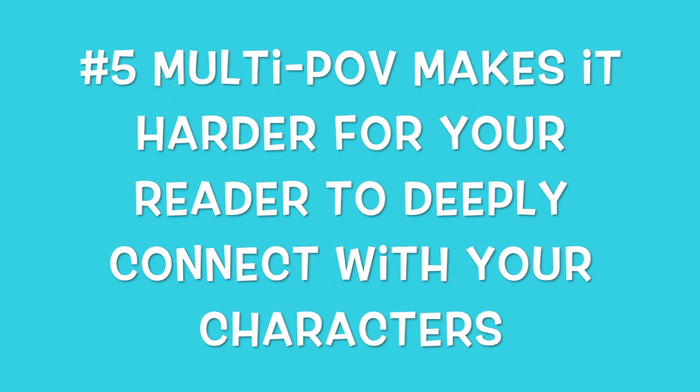Reason number five that multiple POV can kill your first novel is this: it's very difficult for readers to deeply connect with your character if you have more than one. It's like if you're going on a first date and you have that connection — imagine how different that is if your date's entire family and their aunts and relatives, Aunt Bertha and Uncle Frank, are all there. It's the same sort of scenario. It's much easier for a reader to connect with one character than with a bunch of different characters.